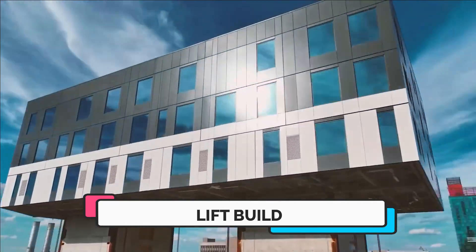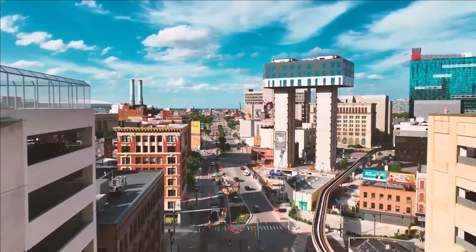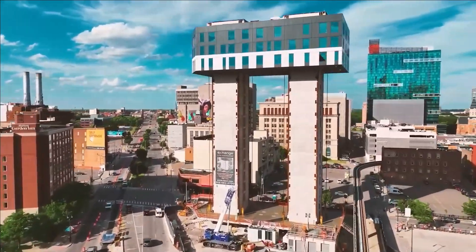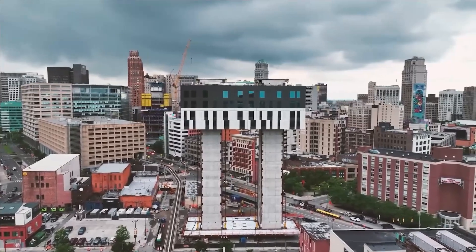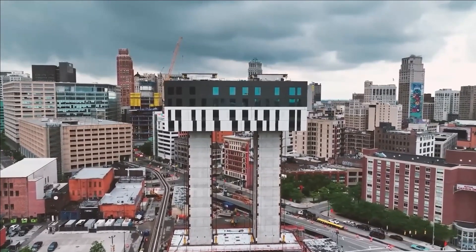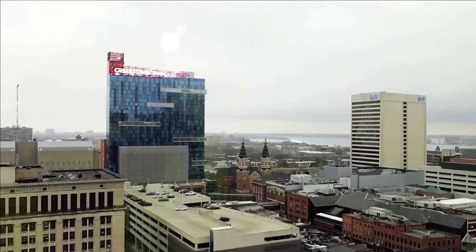Number eight: Lift Build. The Lift Build technology offers an alternative approach to constructing homes — one that begins from the top. Let's take a look at its application in Detroit, where it played a pivotal role in erecting a 16-story apartment complex.